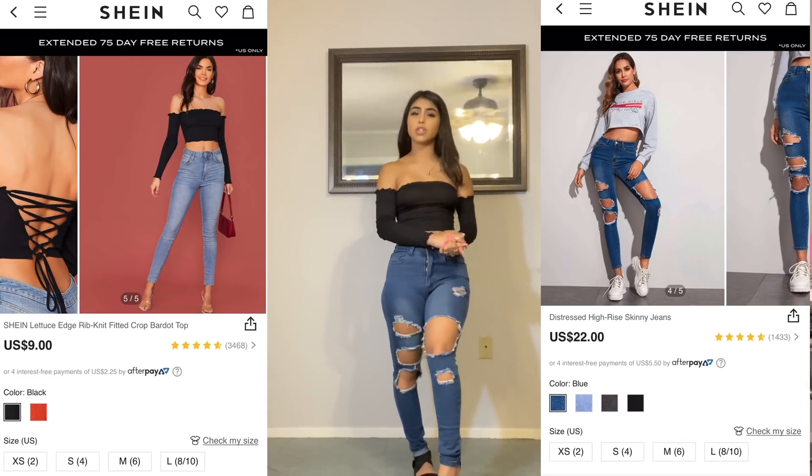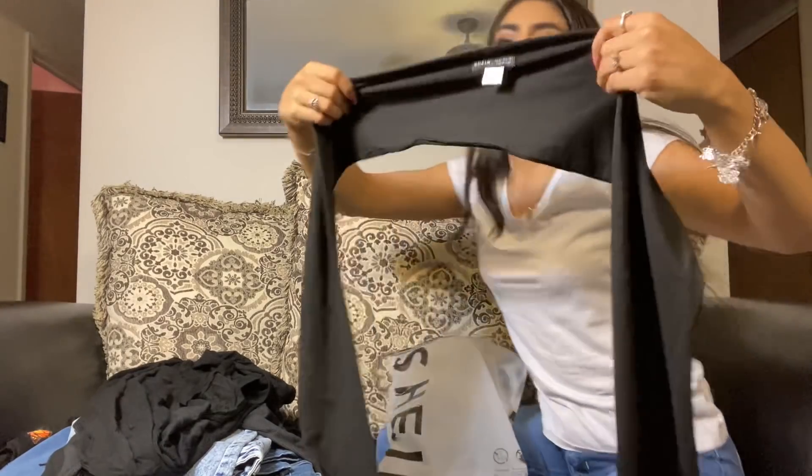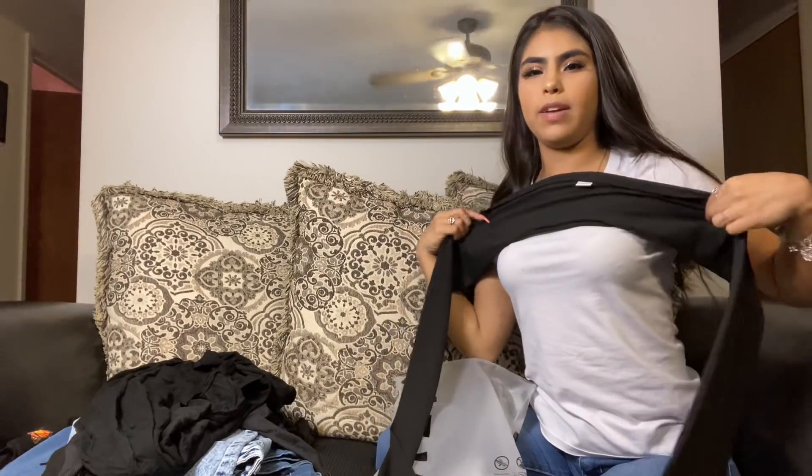Now we have this black shirt — it doesn't really look like a shirt but here's the back of it and you just tie it. You can tie it different ways, so I'm going to go ahead and show you all.